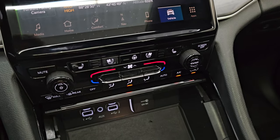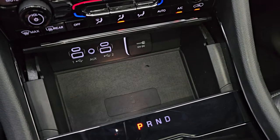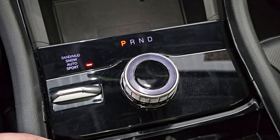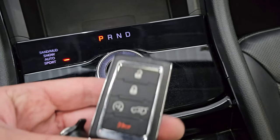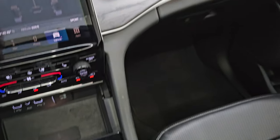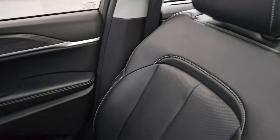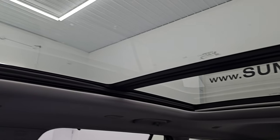Down here are your more tactile volume, tuning, and climate controls, including your heated and cooled seat buttons. Down here is your wireless cell phone charging pad, two USBs, two USB-Cs, and a 12-volt power point. Your eight-speed automatic transmission is right here, and this is what you use to control your select terrain. You get keyless entry with remote start and power liftgate button, and ambient lighting in the cup holders. You get the pano sunroof — second-row fixed glass and power sunroof in front.